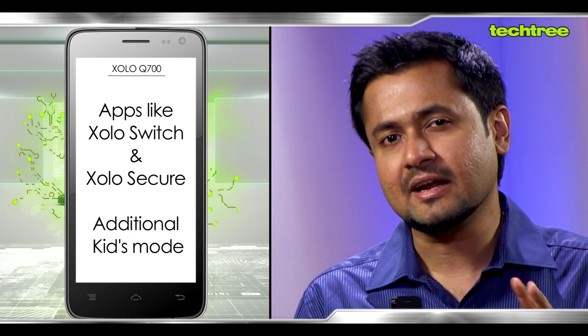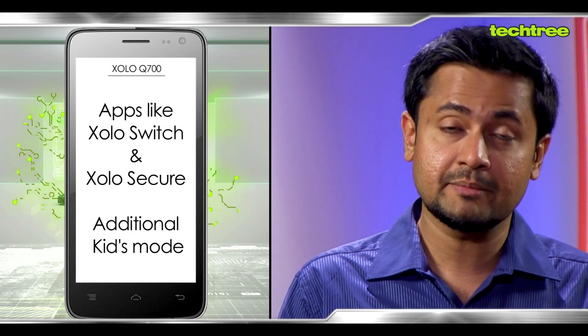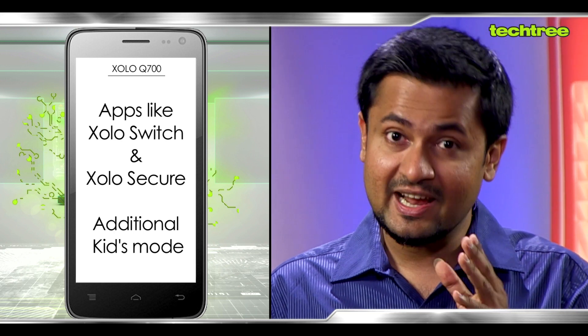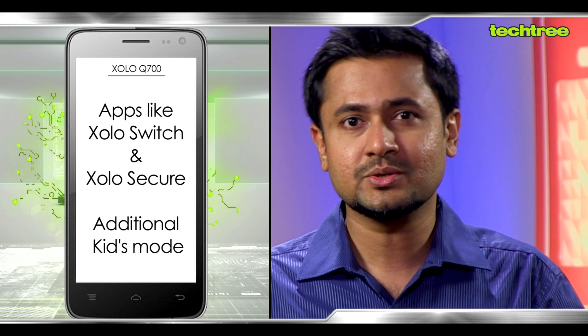Zolo have thrown in a few useful apps of their own. To name a couple: Zolo Secure, which is like an anti-theft mechanism, and Zolo Switch, which allows you to create multiple users using multiple IDs like you generally do on your desktop PC or laptop. And of course there's a very interesting kids mode which allows you to disable calling, messaging and everything else and lets kids just play games on this phone.